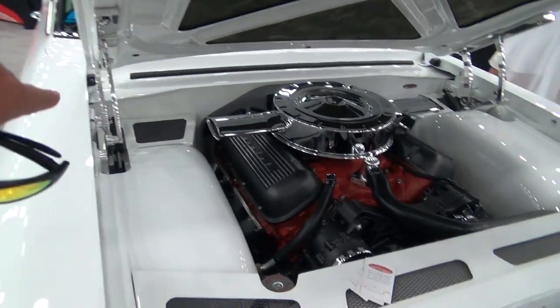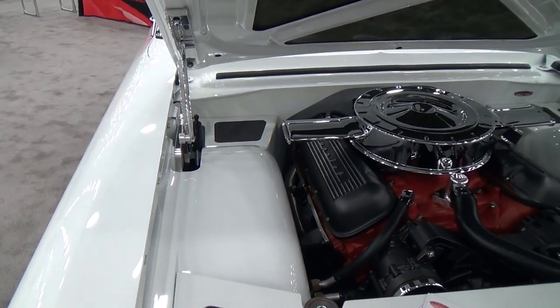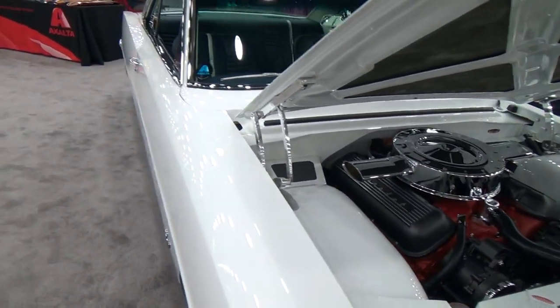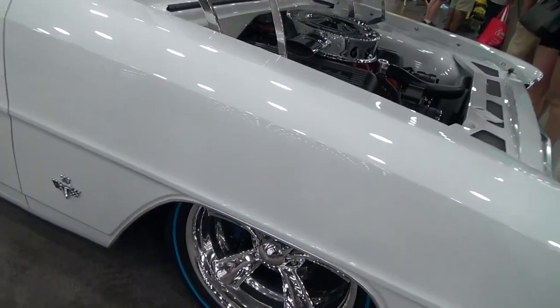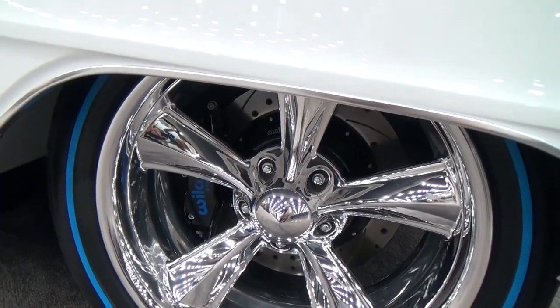Look at how the hinges and all — they boxed all that in, man. That's awesome. And look, they painted the Wilwood brakes to match the tires. See, it's the details, guys — little stuff like that.